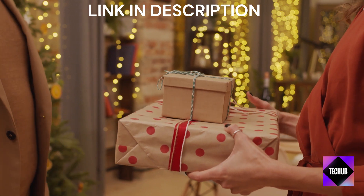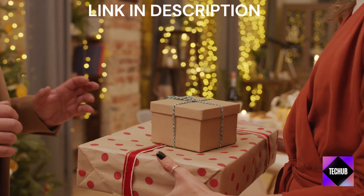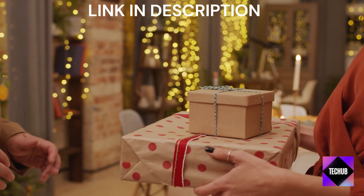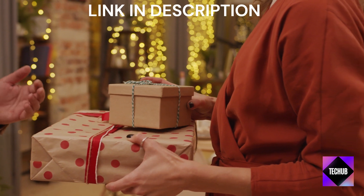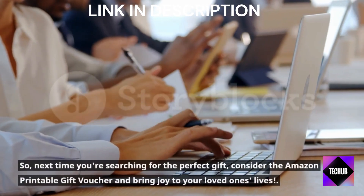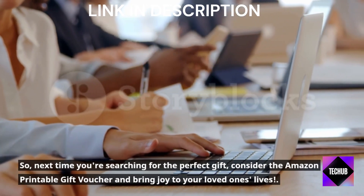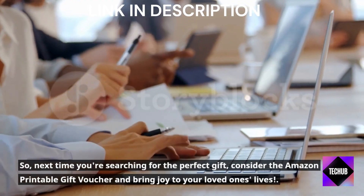In conclusion, the Amazon Printable Gift Voucher is a convenient, versatile, and thoughtful gift solution for any occasion. It offers the flexibility of choice to the recipient and ensures they receive a gift they truly desire. So next time you're searching for the perfect gift, consider the Amazon Printable Gift Voucher and bring joy to your loved ones' lives.